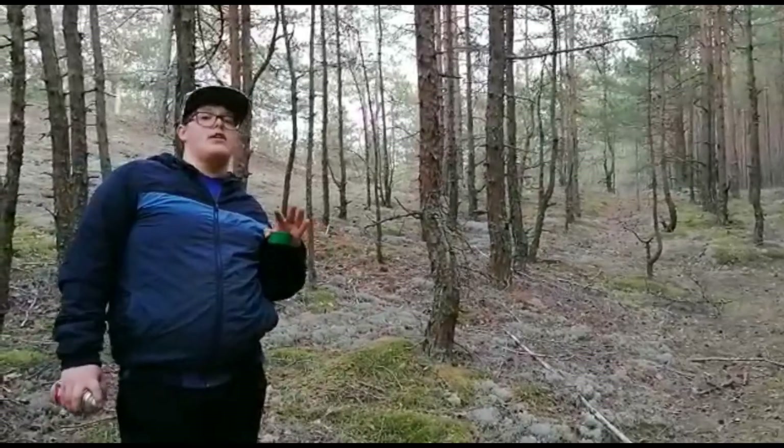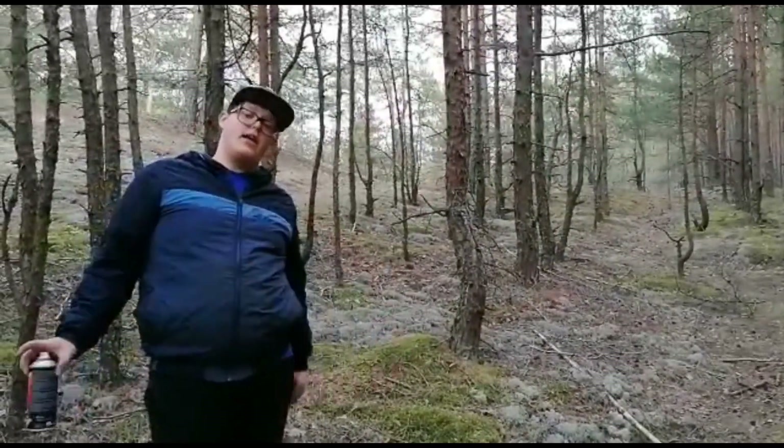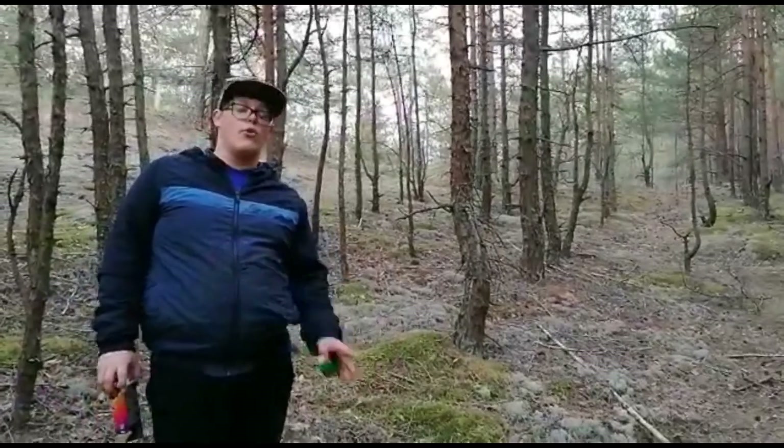Okay, we are gonna stop the video here and then when we finish marking, we are just gonna quickly run through it.